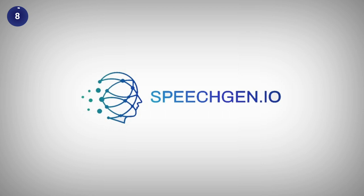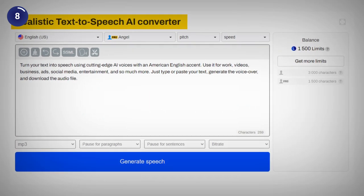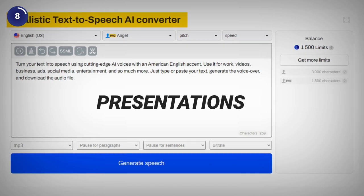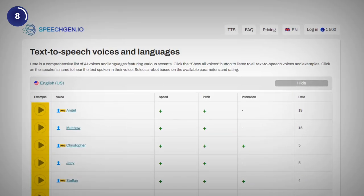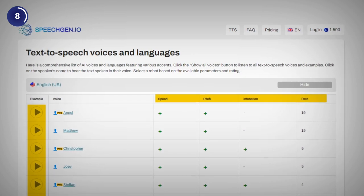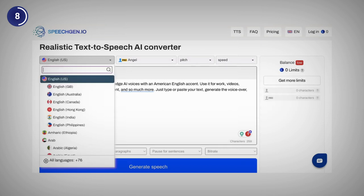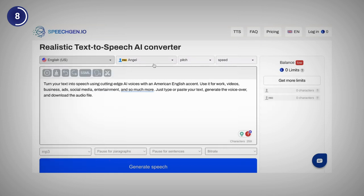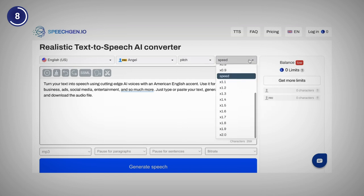Next in line is our eighth AI voice generator, SpeechGen, which lets you create voiceovers for videos, podcasts and presentations in minutes. They have got hundreds of voices to choose from which you can customize by adjusting speed, pitch and intonation. To use SpeechGen, you just need to type or paste your text, choose language, voice, adjust the pitch if you want and click on generate.